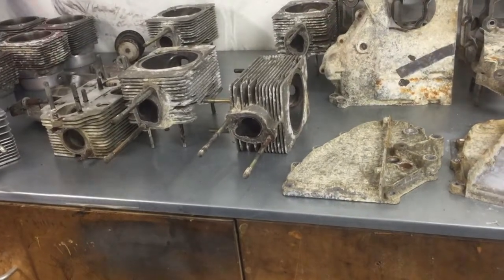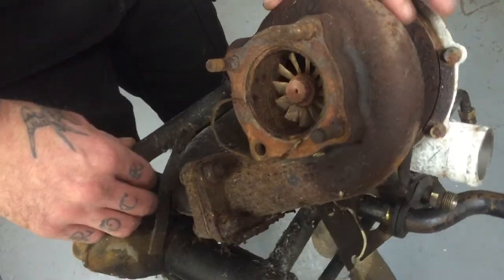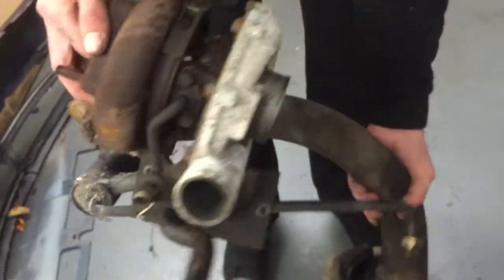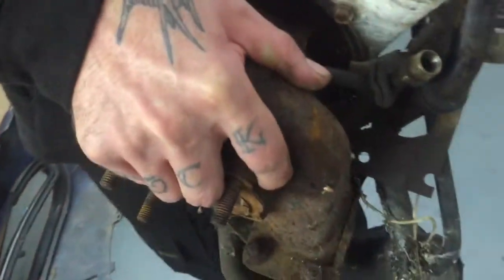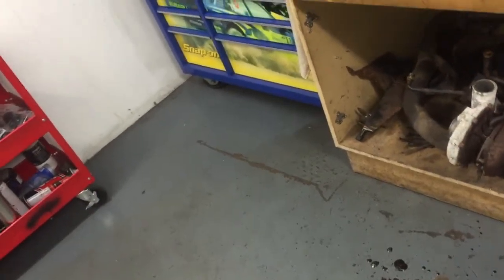Last thing I want to show you is the turbocharger from a 3-litre 930 turbo. Absolutely solid — sat in a garden. That's the exhaust side and that's the inlet side — oh my lord! That gives you a good idea of what the rest of it was like. The body is being rebuilt and this car will end up being an absolutely standard, like-new restoration.